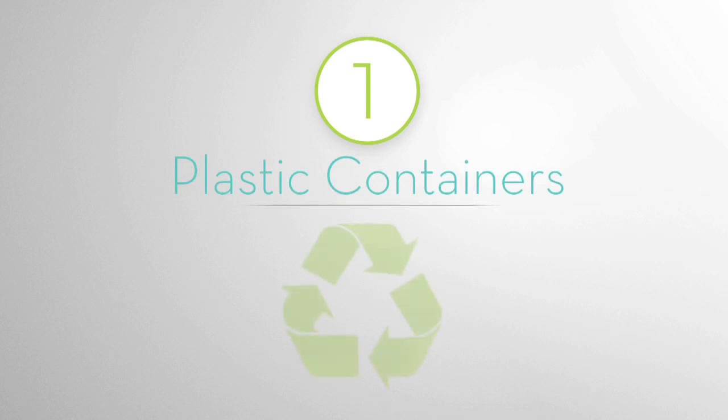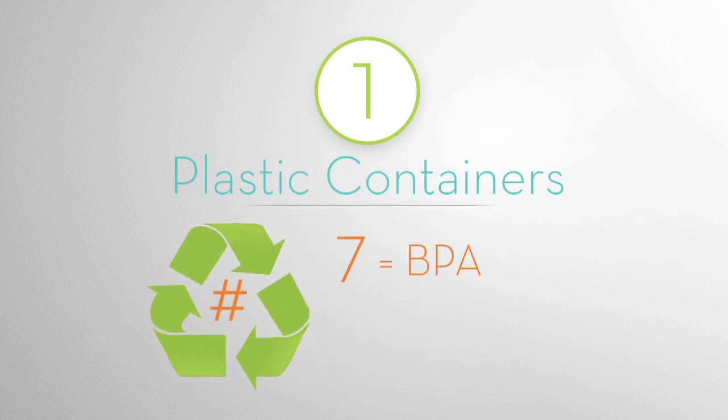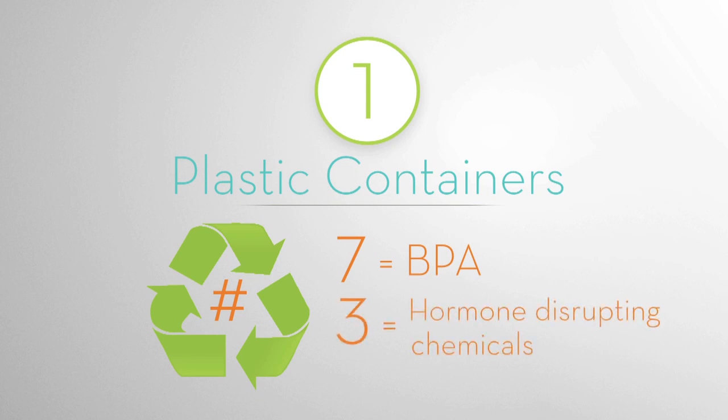Rule 1: Plastic containers. You know the recycle symbol on the bottom of all plastic containers? BPA is a number seven. Be sure to avoid sevens and also threes, because they can leach chemicals that disrupt your hormones.